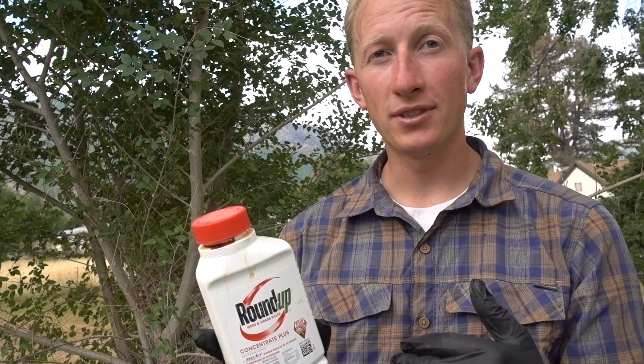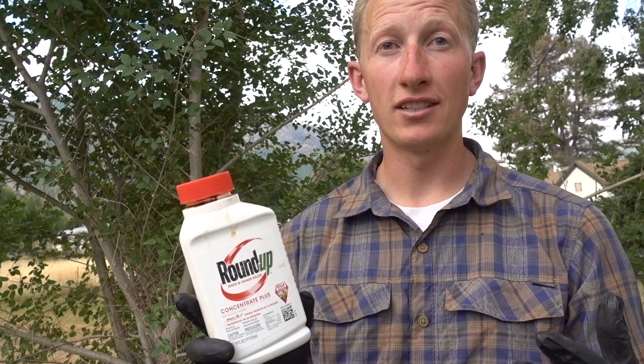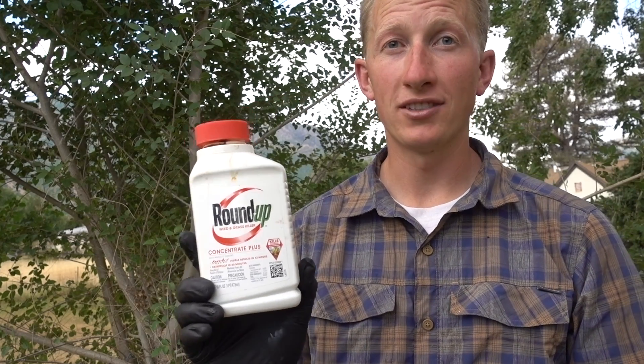You can check that out on my website, HowToKillatree.com. Go to that page and it will take you straight to all my ways of how to kill a tree. The Roundup recipe is on that page.